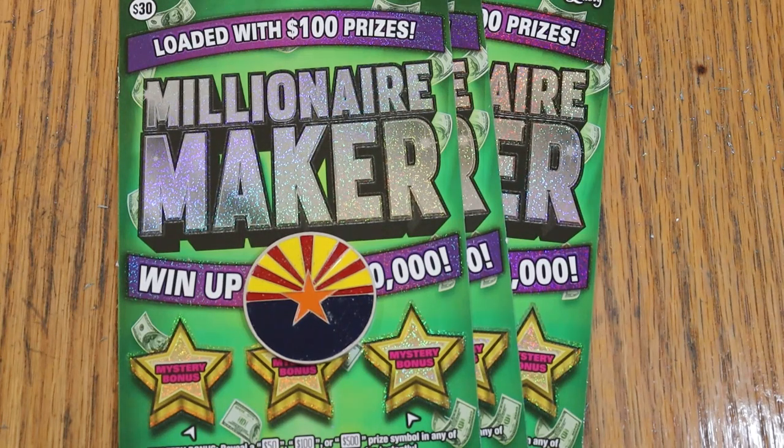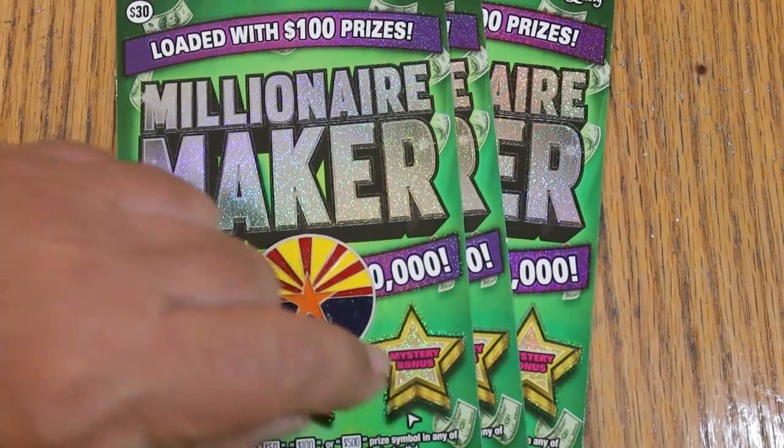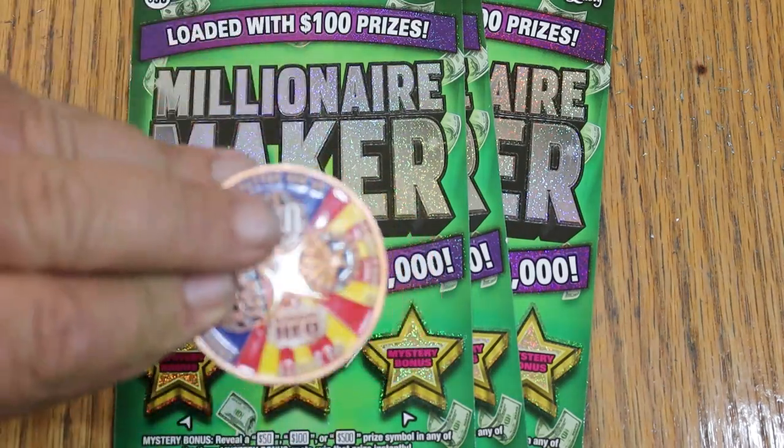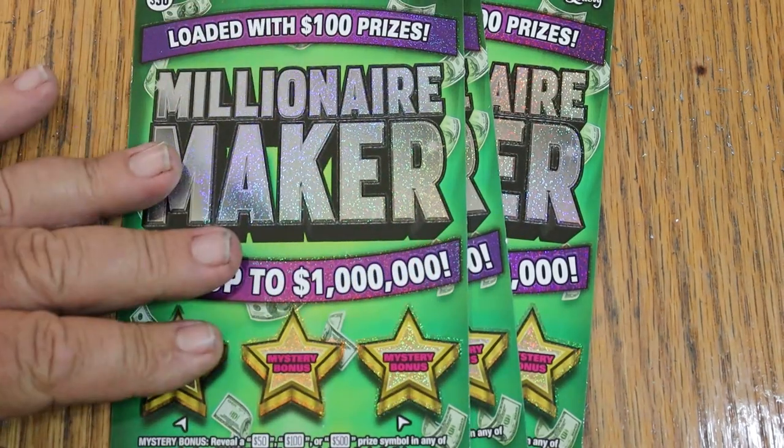It's a match-your-number-to-the-winning-number game. Find the money bag, win accordingly. Find the 50 times symbol, win accordingly as well. Bonuses of $50,000, $100,000, or $500,000 are possible. We're going to use the collab coin, starting with ticket 6, and I'll do the bonuses last.